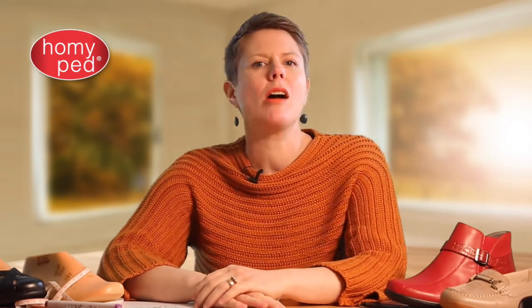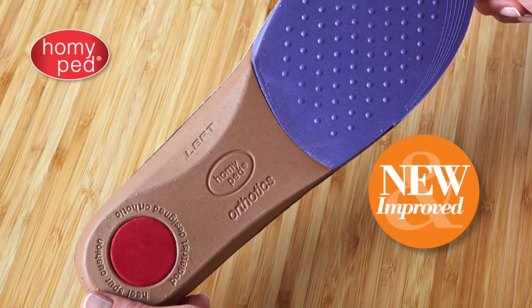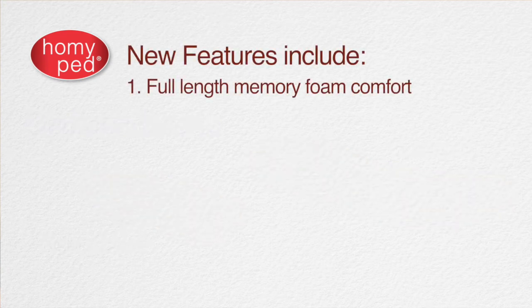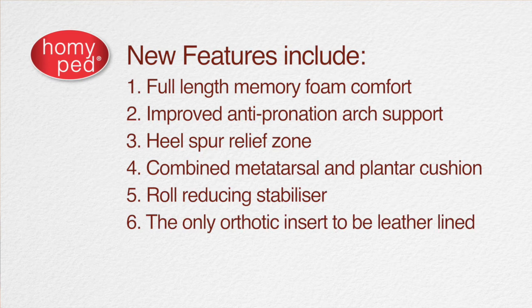There is one more product opportunity to excite you with — our orthotic inserts have been completely redeveloped from the ground up to provide a greater degree of support and stability. We've looked at the most common ailments motivating orthotic sales such as plantar fasciitis, heel spurs, collapsed arches, and pronation. We have worked with podiatrists and La Trobe University to produce these new orthotic inserts. New features include a full-length memory foam comfort layer, improved anti-pronation arch support, heel spur relief, combined metatarsal and plantar cushion, roll-reducing stabilizer — and they're the only orthotics in the marketplace to be leather lined and podiatrist-engineered.